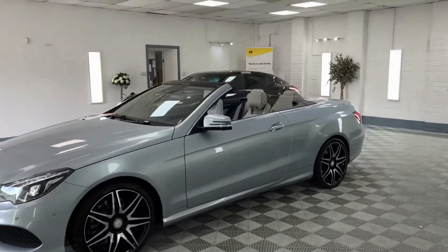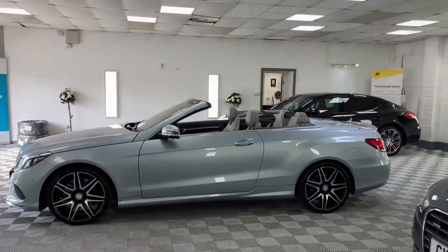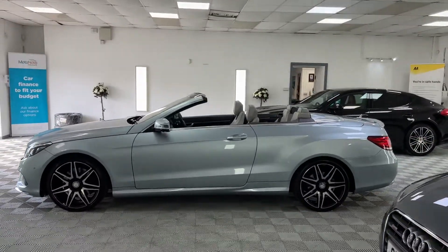The car itself is in fantastic condition throughout, with a massive specification, which I'll try and list as much as I can for you.